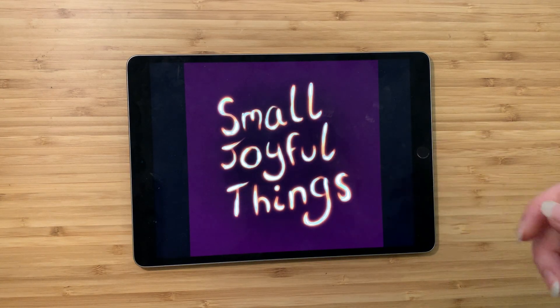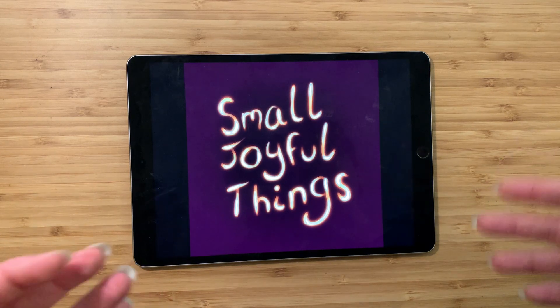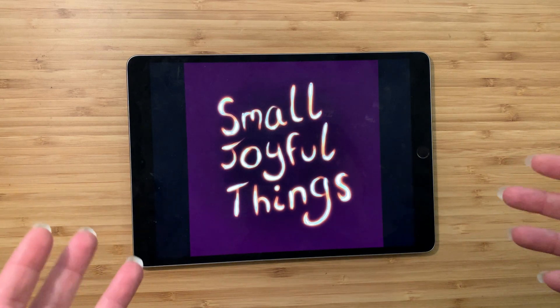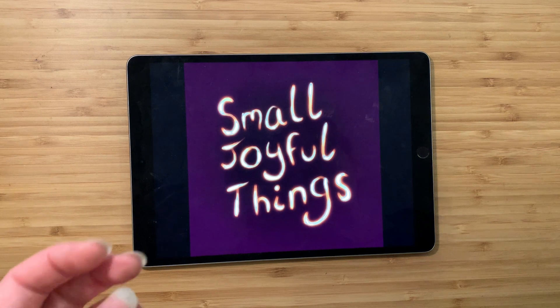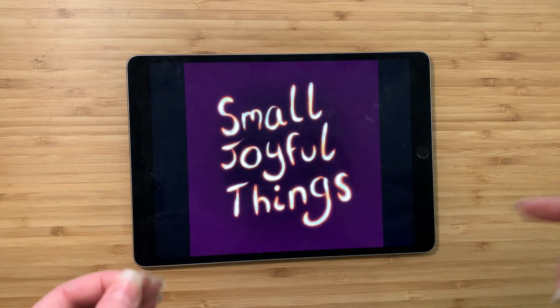Hey everybody, this is Claire and this is Small Joyful Things. As always, I go to thrift stores or estate sales, or sometimes I buy things from Craigslist, and I'm always looking for pretty things. I bring them home, try and find out as much as I can about them, and then tell you guys about them. So here's what I've got today.